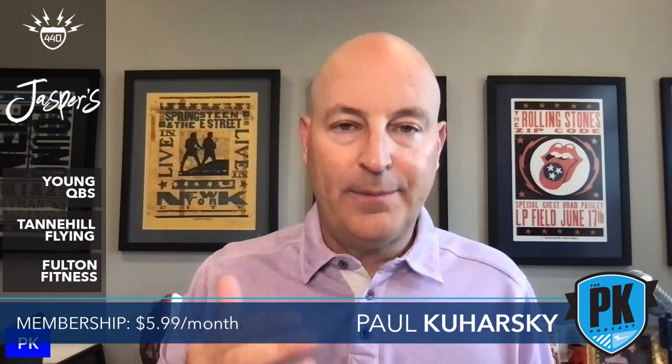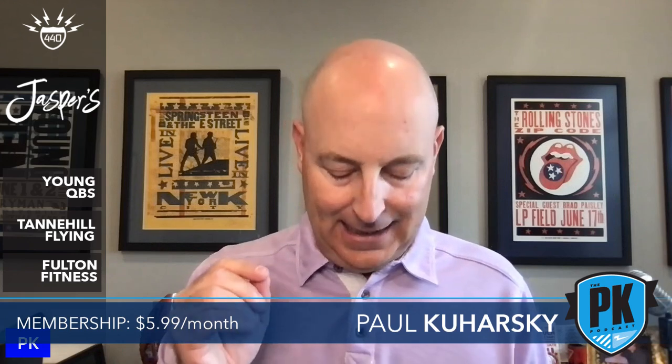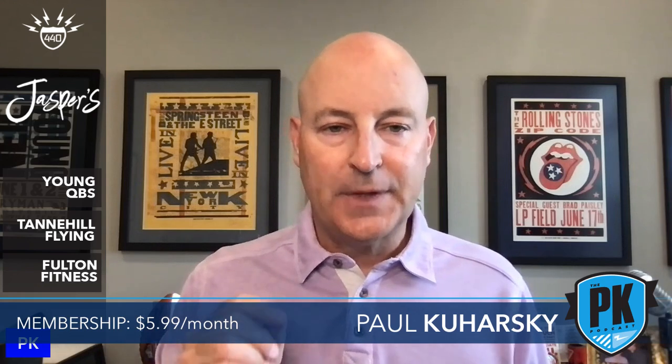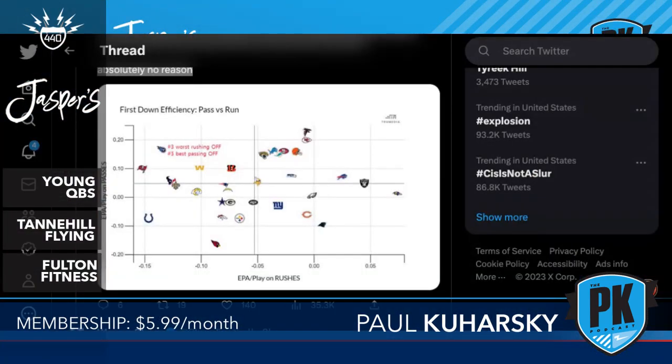Moving on to first down efficiency: the Titans have been incredibly predictable running the ball with Derrick Henry on first down throughout his time as their lead back. Warren Sharp talked about this. A graphic shows EPA on first down — expected points added — comparing first down runs versus first down passes. Titans EPA on first down runs was very low; Titans EPA on first down passes was very high.